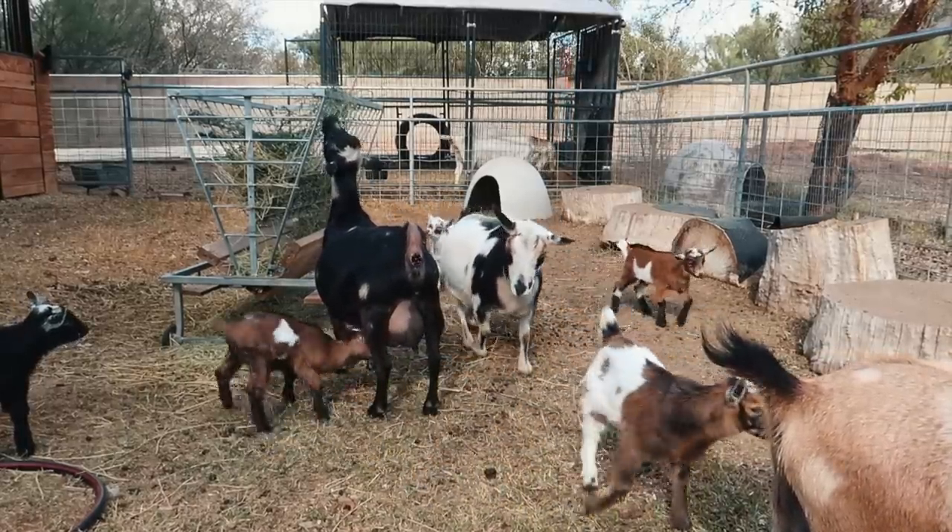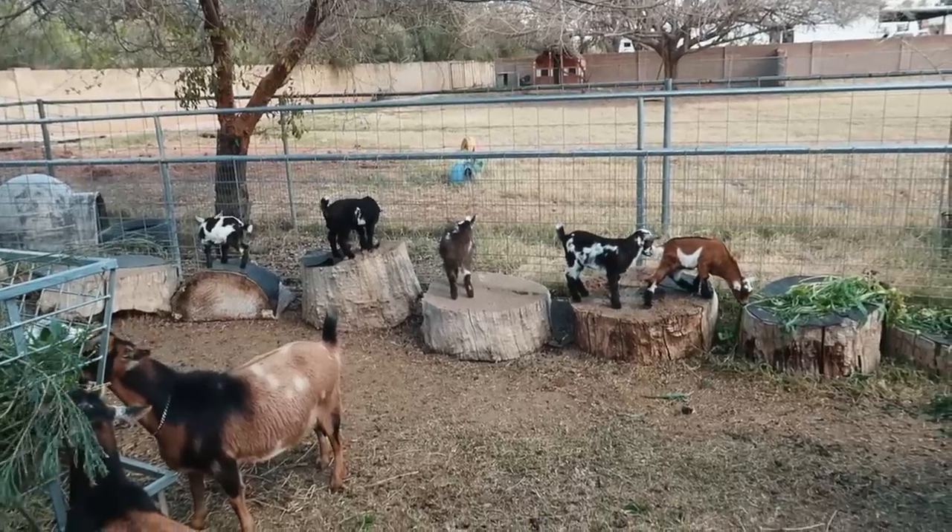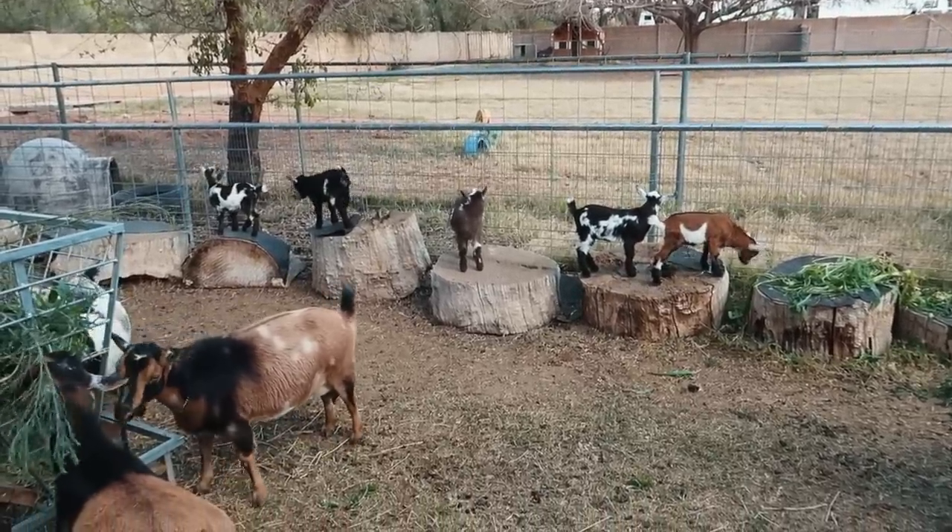So the plan was that I was going to let the mamas raise their babies, and then keep watch for signs of lopsided udders or unfriendly babies. If I saw that, I was going to pull them away and bottle feed.